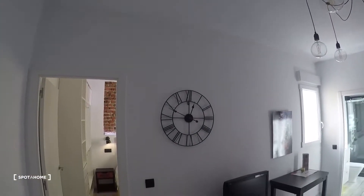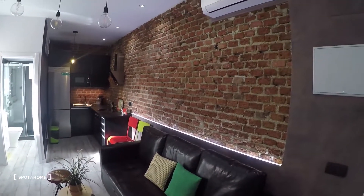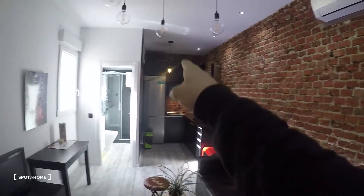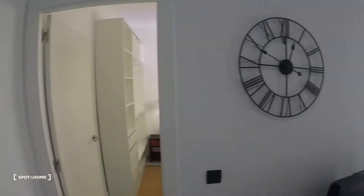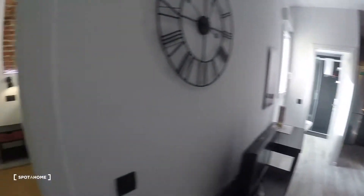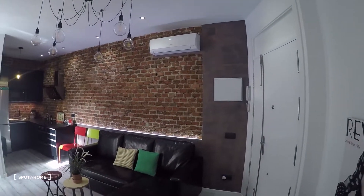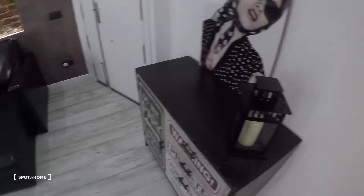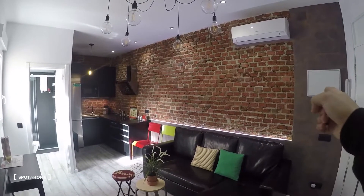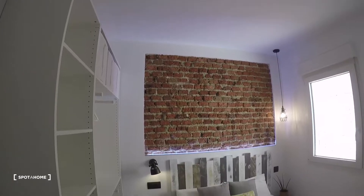We have the main door of the apartment, and as we get in, this is the general view. That's the bedroom, here we have the living room, kitchen over there, and the bathroom right there. First let's take a look at the bedroom. It's one of the nicest and well-decorated apartments I've seen — every detail you can tell, and those bricks on the wall, I'm just in love with this.